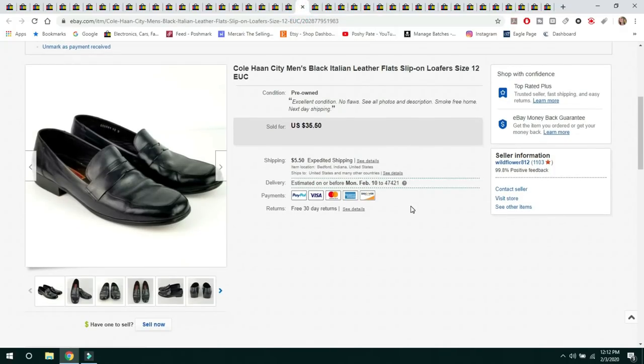The next item is Cole Haan City Men's Black Italian Leather Slip-On Loafers, size 12. Sold for $35.50 and the buyer paid $5.50 shipping. Cole Haan is a good brand to buy when you can find them in great shape.